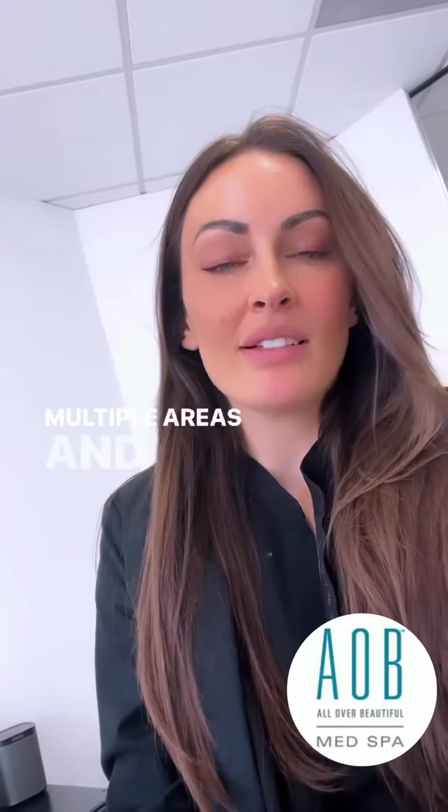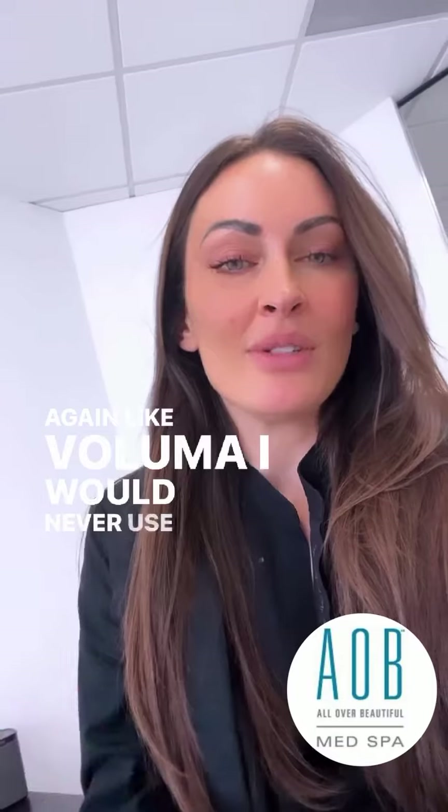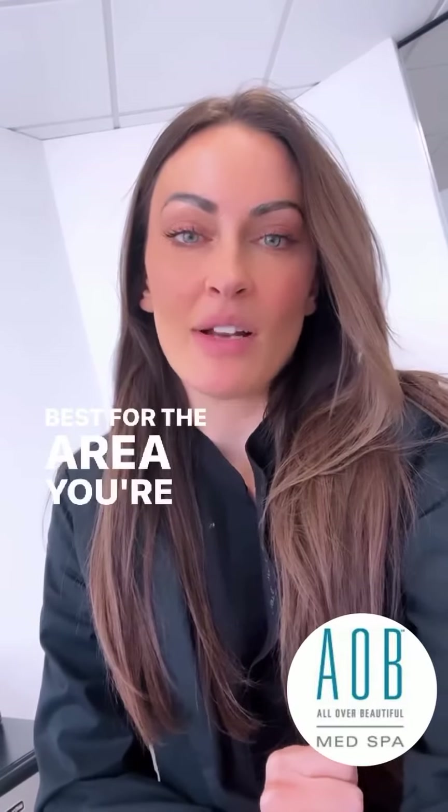There are some fillers that can be used in multiple areas, and some that I would never use in certain spots — like Voluma, I would never use in the lips. So there are lots of different ones to choose from. Make sure you talk to your provider and pick the one that's going to be best for you and best for the area you're wanting treated.